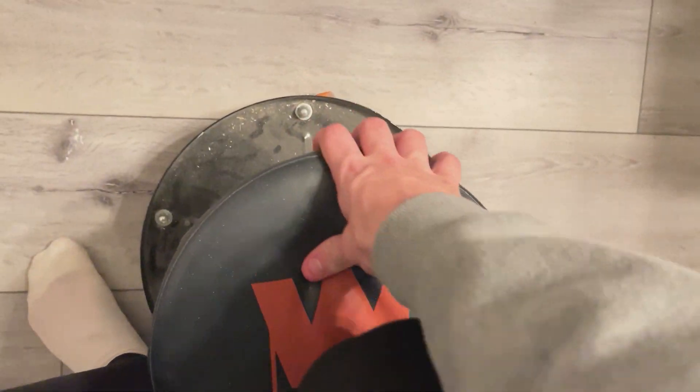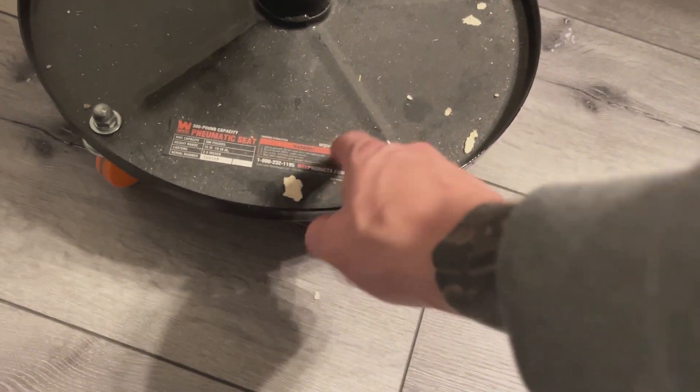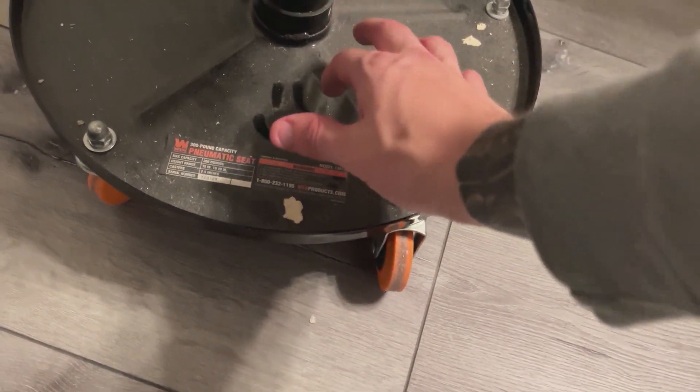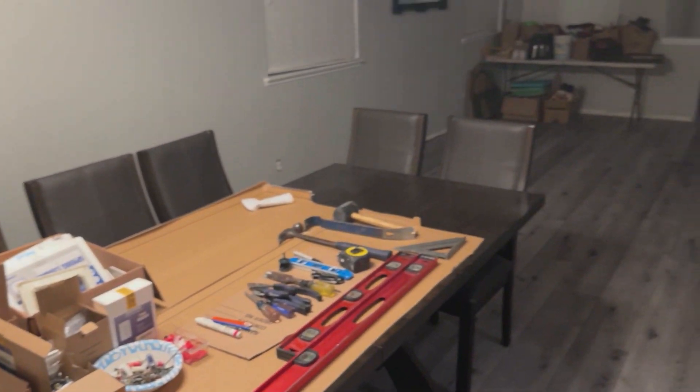It has adjustable height, as you can see right here. The coolest part, in my opinion — excluding how comfortable the seat is — is that the bottom is actually magnetic. So if you want to keep nails, screws, or hardware organized, you can use the bottom of the stool, which will help out immensely.